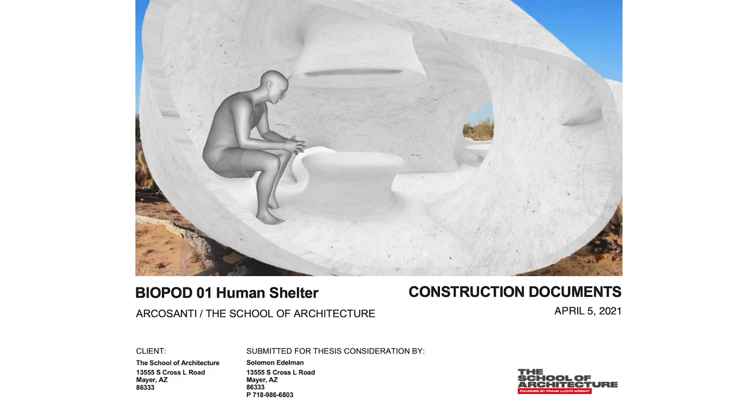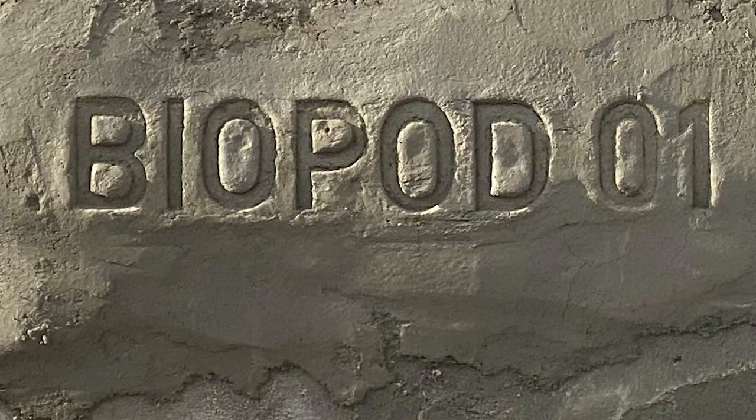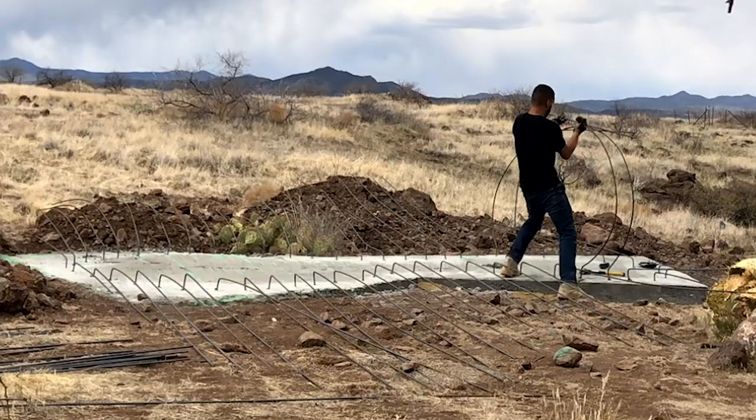My thesis is that people should be living in buildings that more closely reflect their organic nature — more curves, more continuous surface. Biopodo 1 is meant to be the first in a series. The shape is freeform, more expressive, more playful even.